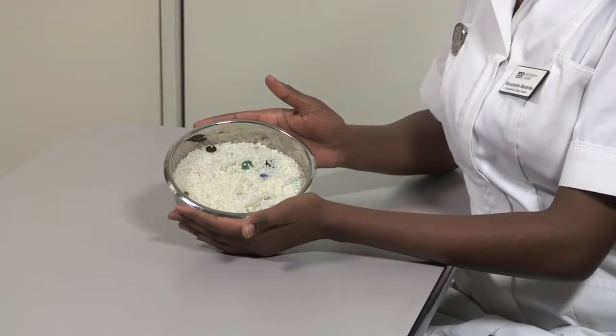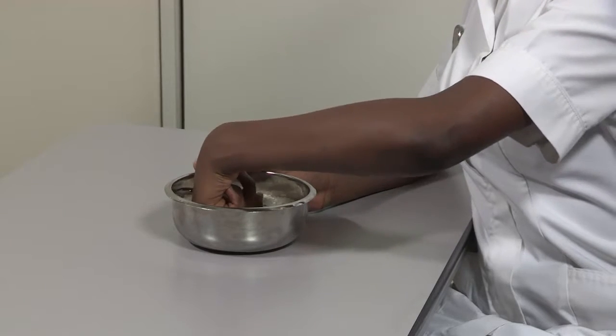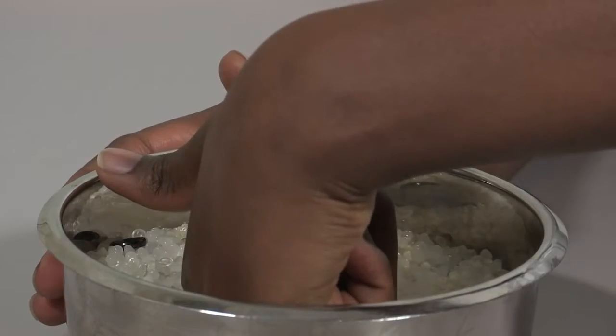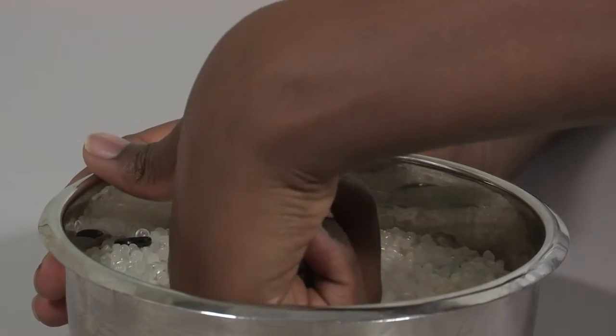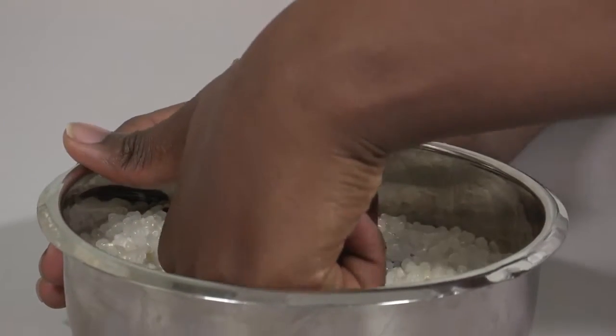Immersion massage: fill a container with different particles of different textures, smooth and rough, using rice, lentils or pasta. Function: it is important to begin using your hand for normal everyday tasks such as washing dishes, playing cards and writing.